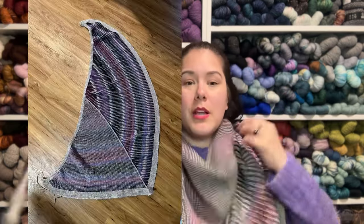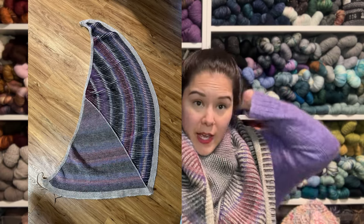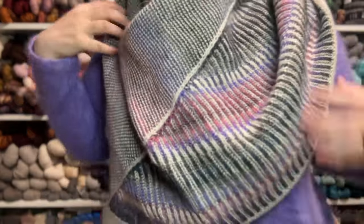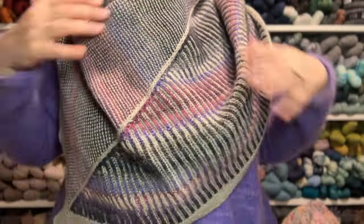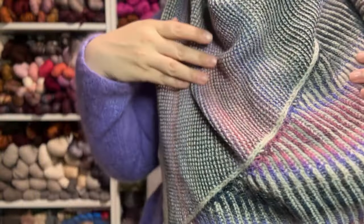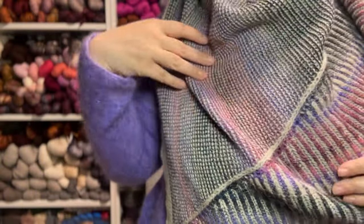It blocks beautifully — blocking is magic. It was very puckery before blocking. I think I'd wear it like this, off to the side a little bit, so you get a lot of the brioche but also the fun shaped part. I love how the color looks on both sides. It's just so pretty.